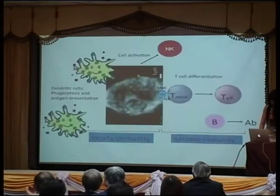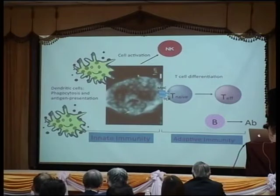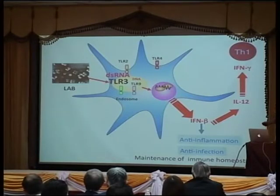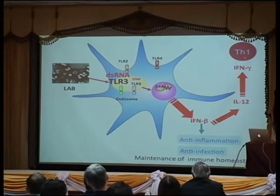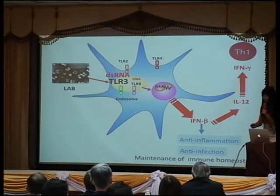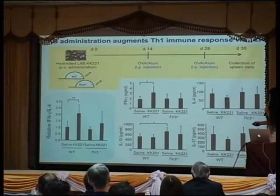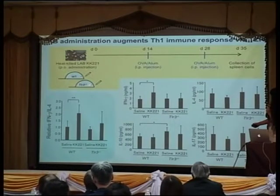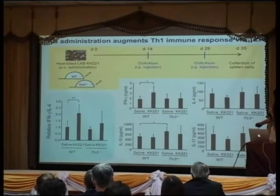Interferon beta up-regulates systemic immunity. From innate to acquired immunity, interferon beta up-regulates antibody production and up-regulates interferon-gamma-producing Th1 cells, which is very important for systemic immune response. When we immunize antigens in wild-type versus TLR3 knockout mice, only in wild-type mice do we see the progression of antigen-specific interferon-gamma-producing cells.